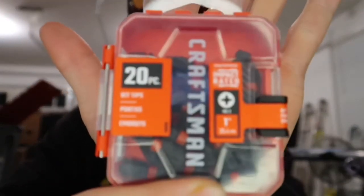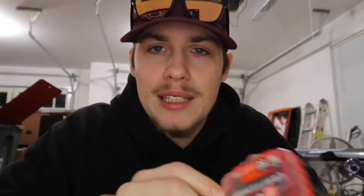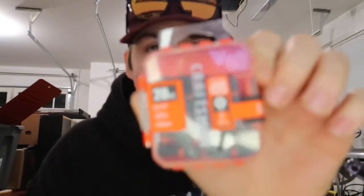Next I've got some Craftsman Phillips head screwdrivers. You can see them right there — these are a 20-piece set. I didn't really read it, it was half off for five bucks, so I thought I'd pick them up. These little red tips are more impact-friendly, they stand up more. Half off — good set.